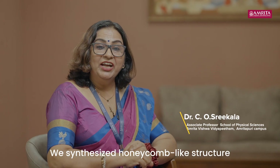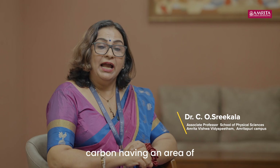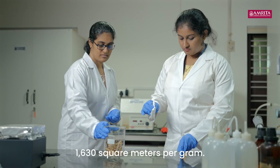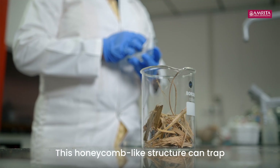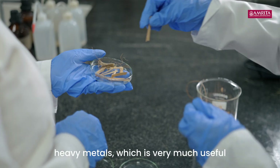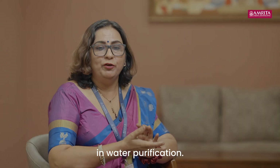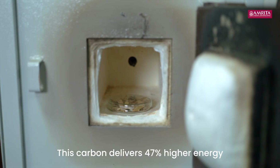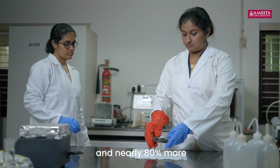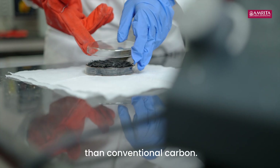We synthesized a honeycomb-like structure carbon having a surface area of 1630 square meters per gram. This honeycomb-like structure can trap heavy metals, which is very useful in water purification. This carbon delivers 47% higher energy storage capacity and nearly 80% more surface area than conventional carbon.